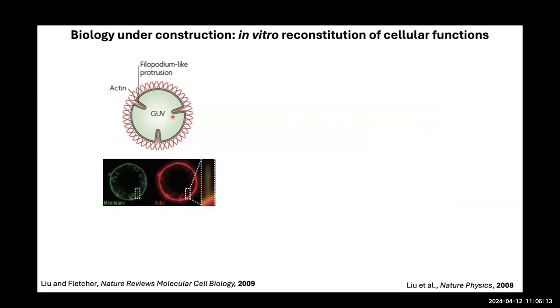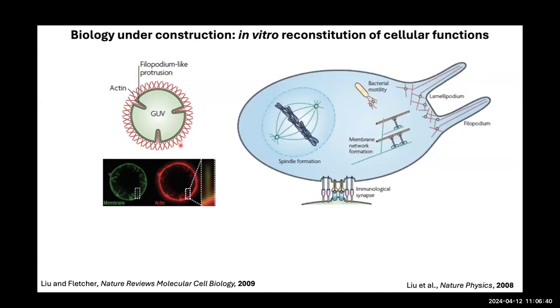My fascination in this area began as a graduate student in Dan Fletcher's lab at Berkeley, where I developed a system to polymerize actin networks on the external surface of a giant unilamellar vesicle (GUV). During that time, I discovered that actin assembly can drive finger-like protrusions that actually protrude into the vesicle. Over the course of my PhD, I came to realize that reconstitution is a very powerful approach to understand cell biology.